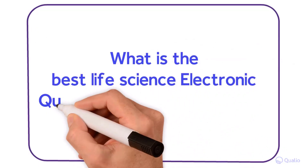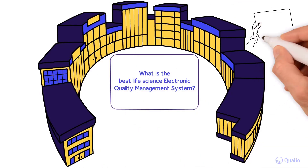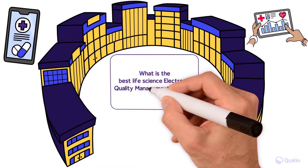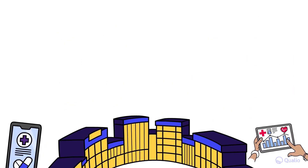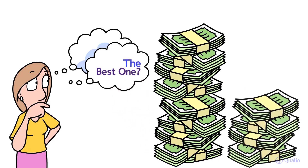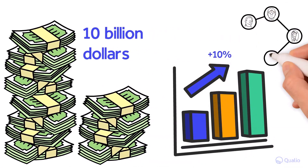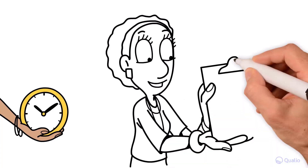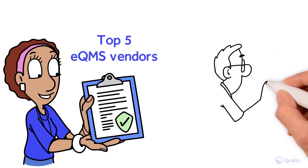What is the best life science electronic quality management system? More and more regulated companies like medical device or pharmaceutical organizations are adopting electronic quality management systems, or eQMS, to strengthen or accelerate their critical quality processes. But how do you choose the best one for your business? After all, the eQMS market is worth over 10 billion dollars and growing 10% each year, with an ever-increasing lineup of vendors to check out and qualify. To save you time and help you cut through the noise, here's our list of the top five eQMS vendors you should consider.